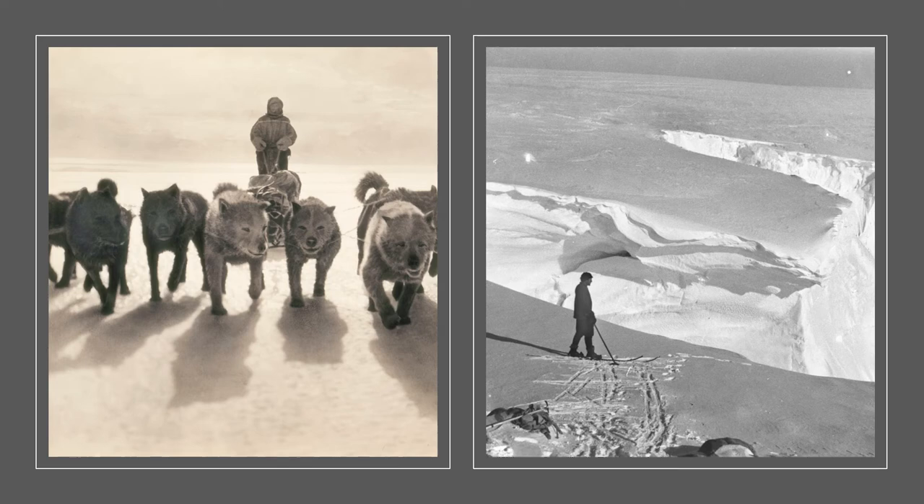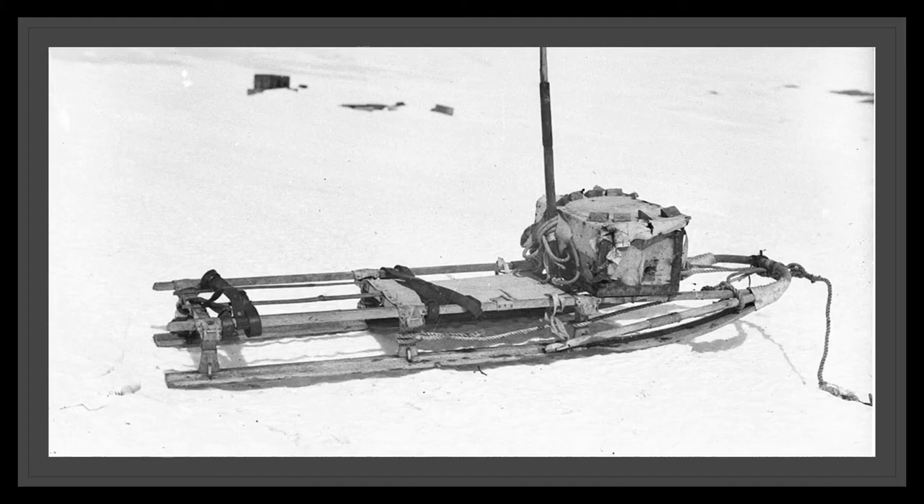The image on the left is of Ninnis driving a sled with a team of huskies, and on the right is a picture of Mertz on the edge of the ice cliff. The picture of Mertz is taken by Frank Hurley, but we're not sure who took the one of Ninnis — it's one of the few unidentified photographs in the collection.